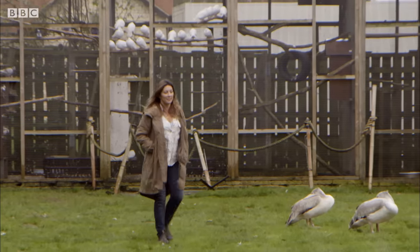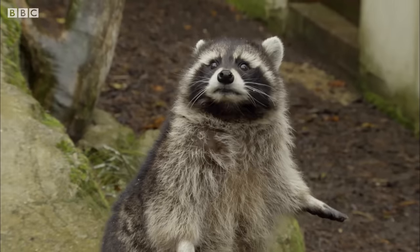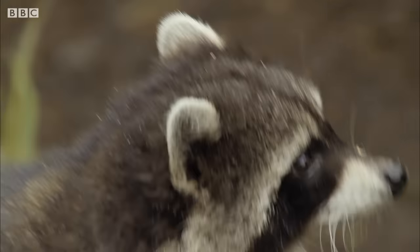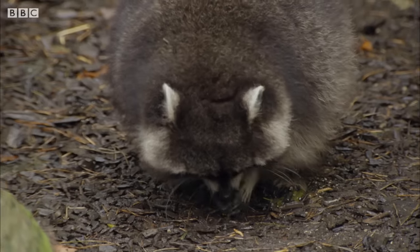I'm meeting a tame raccoon with a fitting name. This is Rascal, and I've got a test for her that's going to demonstrate how amazing she is at using her extremely sensitive and dexterous paws.